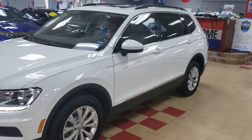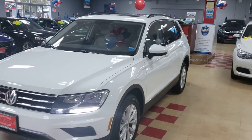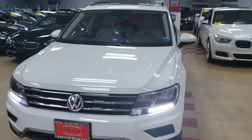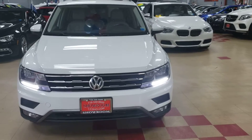Beautiful color combination — it's white on the outside with a light grey inside. Daytime running lights, equipped with everything. You guys are going to be really happy with this one. It's in great shape, as you can see for yourself, inside and out.